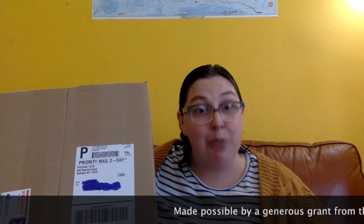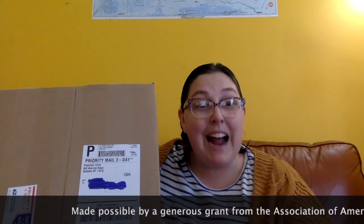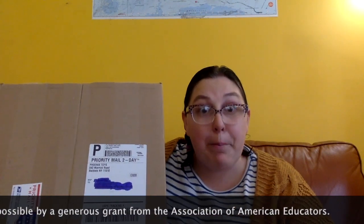Hi guys! So I have something really exciting to share with you. Recently I was awarded a grant, which means I wrote an application and filled out a bunch of paperwork asking for puppets, and they decided I was going to get the grant. So this is a box full of puppets, and I thought we could do an unboxing video together and see what puppets I got. How does that sound?